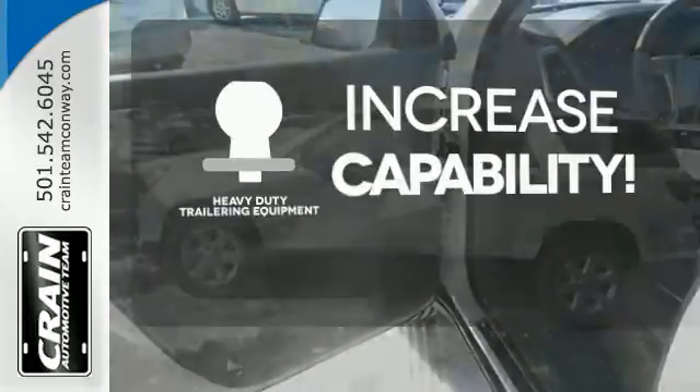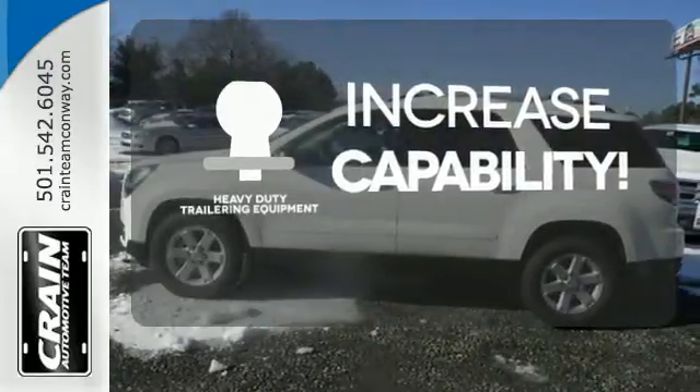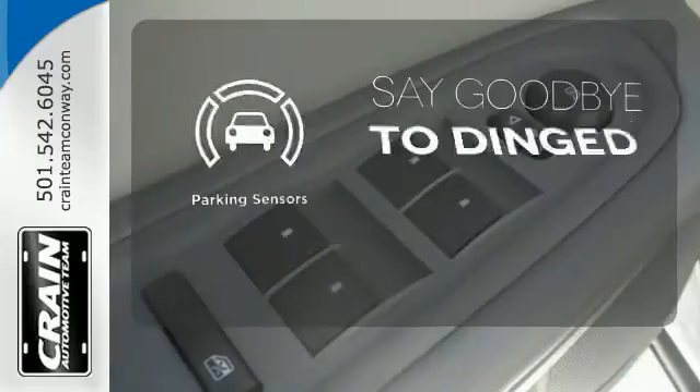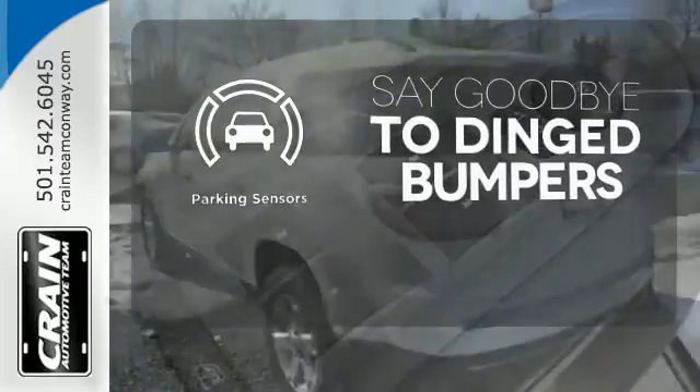You're set to handle any job or haul any of your toys with the included heavy-duty trailer equipment. Parking sensors help keep you safe by alerting you to your surroundings.